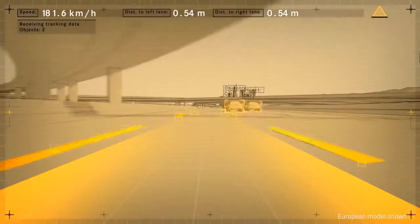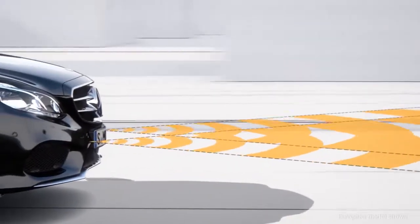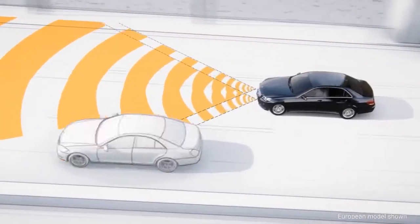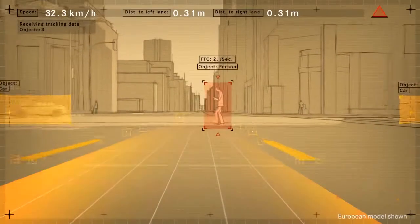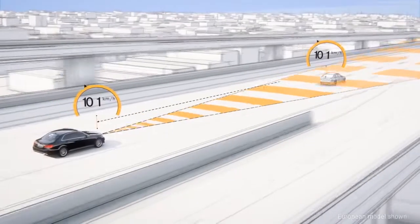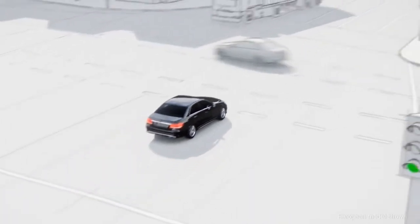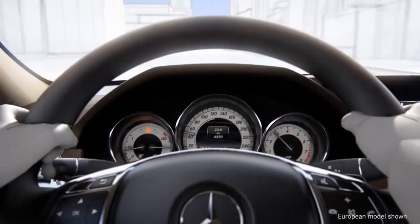The intelligence comes from insight. Advanced computing power interprets what it sees, determines the best response, and springs into action faster than humanly possible. The systems of Intelligent Drive can recognize a pedestrian entering your path, vehicles ahead slowing to a stop, and even cross traffic at a nearby intersection. The moment it does, it lets you know.